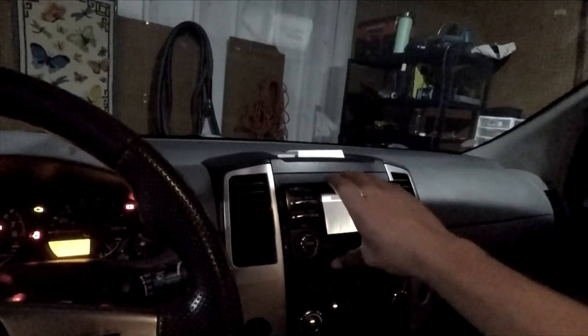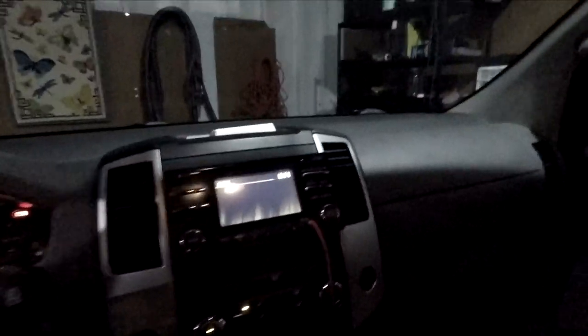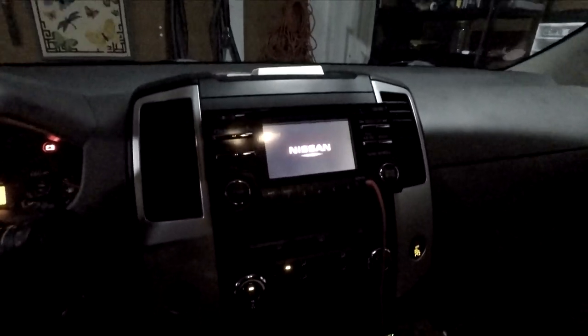Something I recently did is swap out the radio. This is a stock Nissan radio out of a Nissan Rogue. When it starts up it says 'Nissan,' which I find pretty cool. This fits perfectly with the wiring harness — any wiring harness on an Xterra will fit with Rogues. You just have to make sure they're about the same year, because Nissan uses the same wiring harnesses, so it's basically plug-and-play.